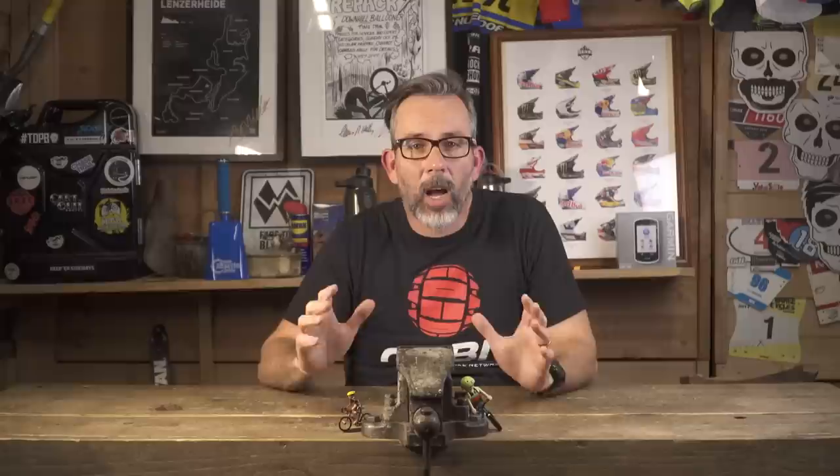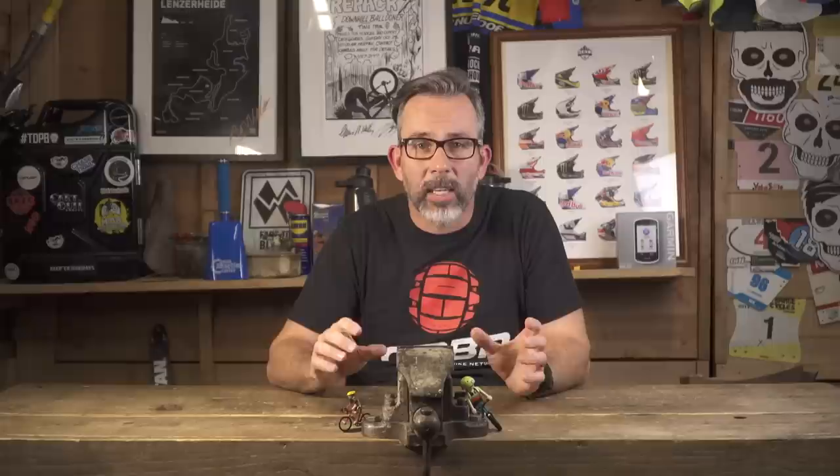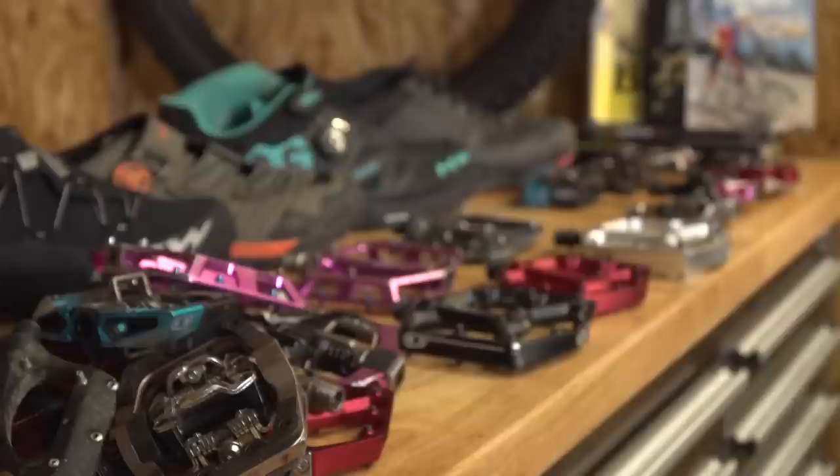Proper grips feel good, but they also help reduce the chance of arm pump or cramped hands. Some grips have different rubber diameter to suit different size hands, or the amount of feedback from the bars you want to feel. Other grips have different diameters from one side of the grip to the other, like these Ergon GA2 grips — that contour to your hands, and the narrower inside makes a big difference. Find some that work for you by going in the shop and actually getting your hands on them.